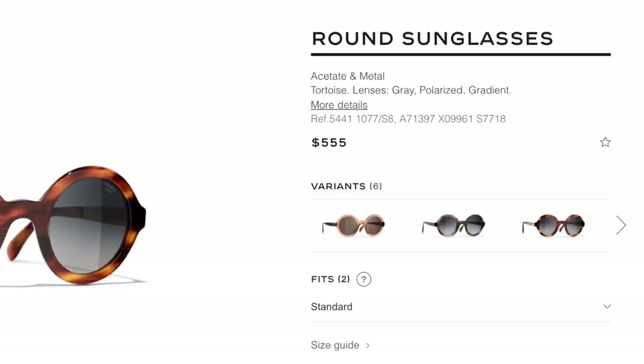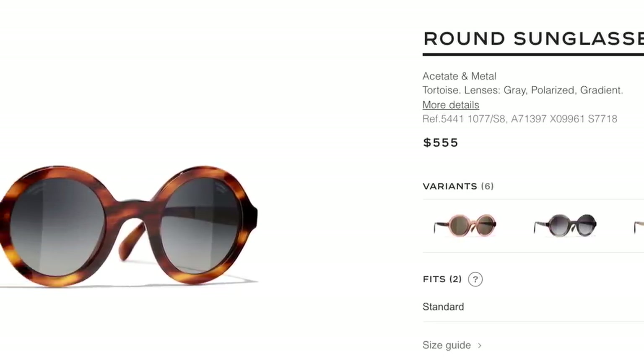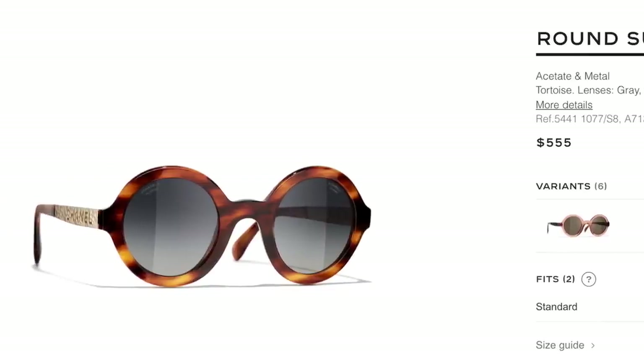Of course we need our sunglasses. I got these Chanel sunglasses — I believe they're last season. I liked them because they're slightly oversized but not too big. They're a blonde tortoise shell color. Chanel just launched similar ones that I absolutely love, so I'll link them below. They are so amazing and many of you told me you picked them up and love them. You need your little sunglasses to protect your eyes.